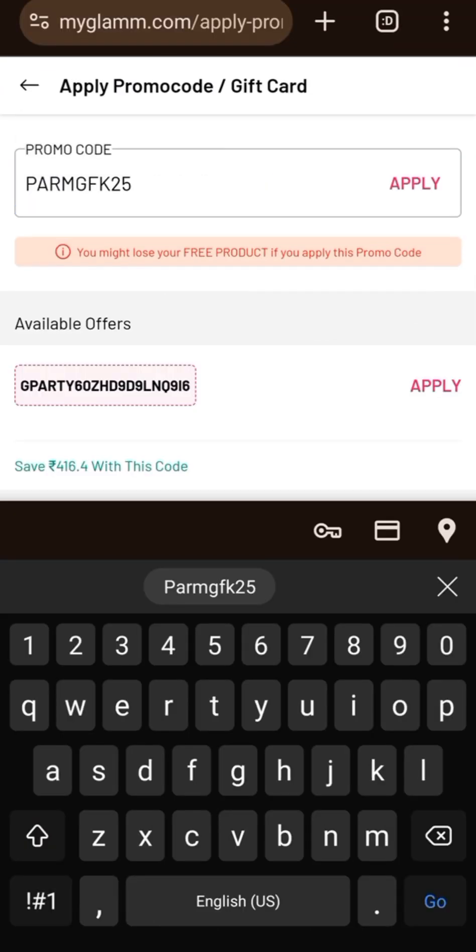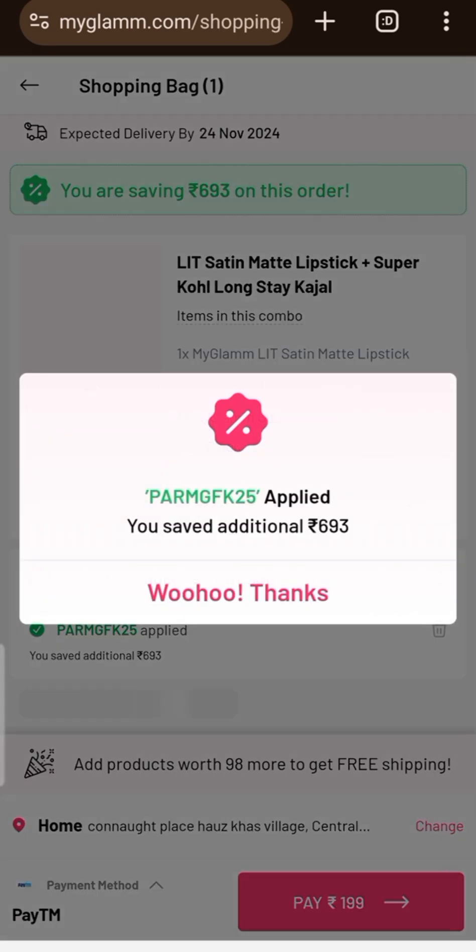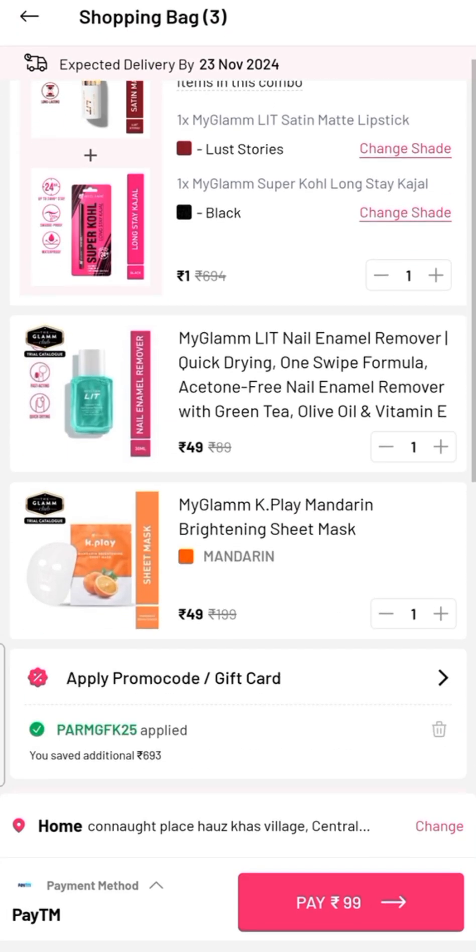I have added this. After applying the code P.A.R.M.G.F.K.25, the price will be $1.00. But it will be $98.00 for free shipping. Here I also have a nail paint remover and sheet mask.